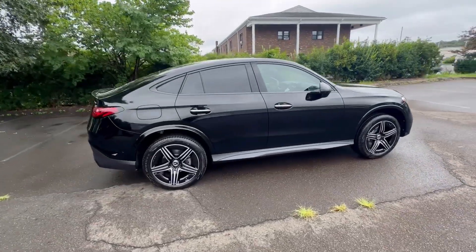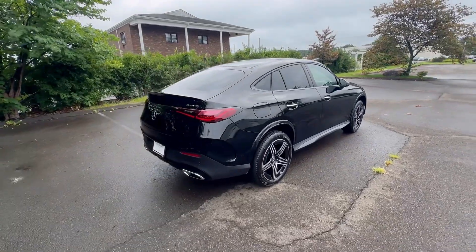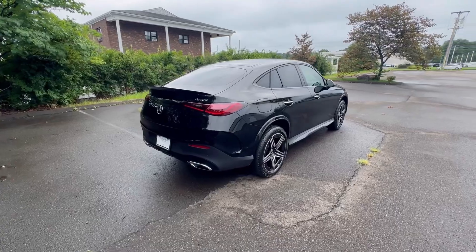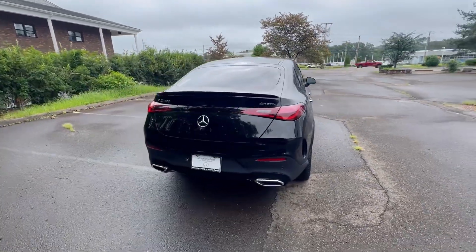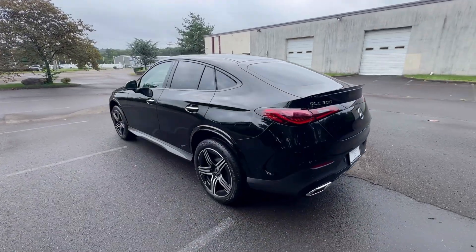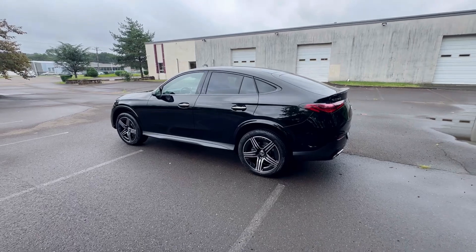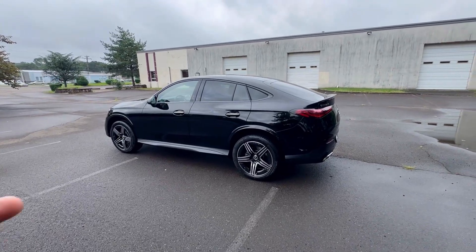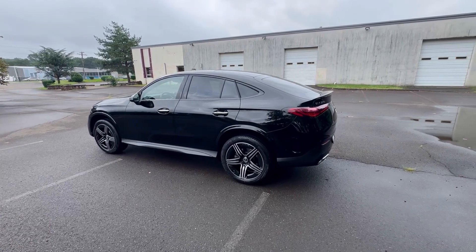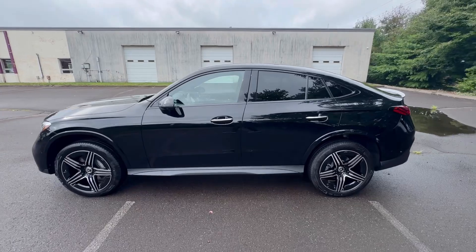Let me walk around the entire exterior. This is a really good-looking SUV — that body line, that body silhouette is beautiful. The coupe look is absolutely gorgeous. I love these especially if you don't need the size of the GLE Coupe, which is a little bigger. This one is more practical and easier to maneuver, especially in a city environment.